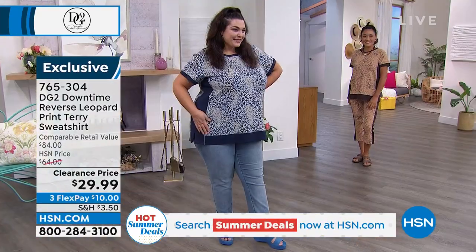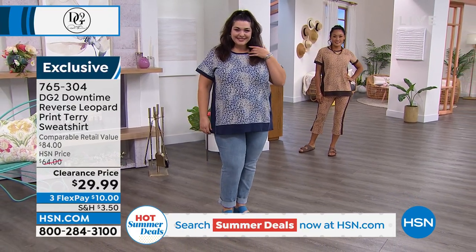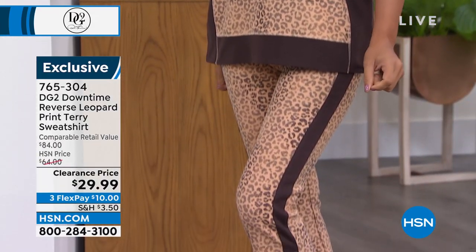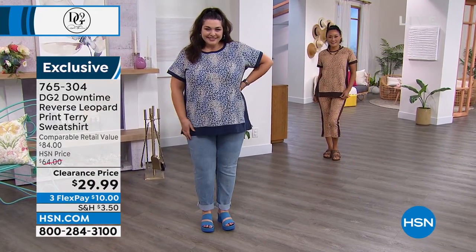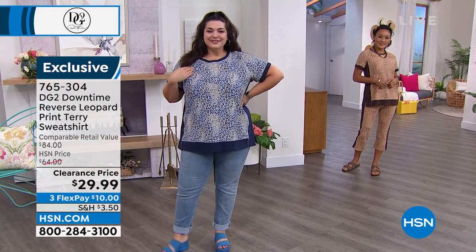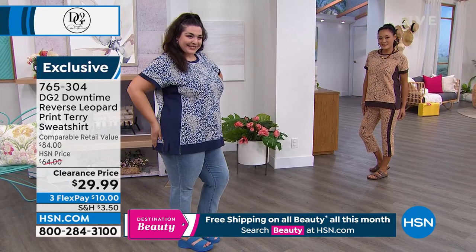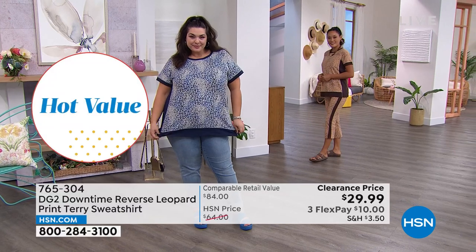We're moving into this print terry sweatshirt — a really cool reverse leopard look. It comes in extra small through 3X. We're over 50% off today; the original price was $64 and we're at $29.99. It's so soft and stretchy, and it features smart print and smart side seams. We also have a matching pant.